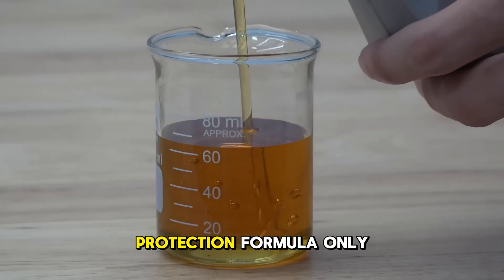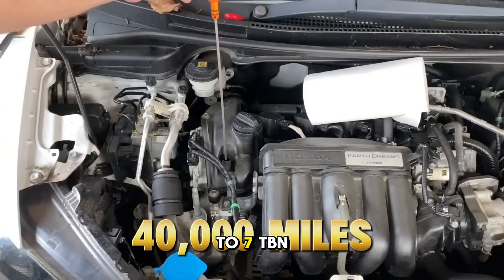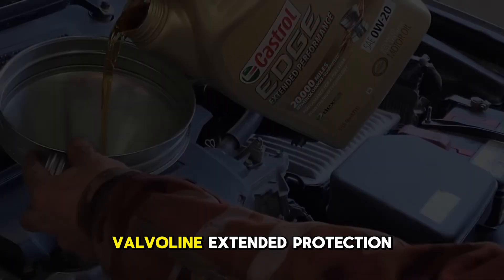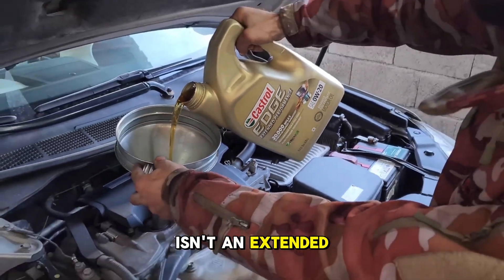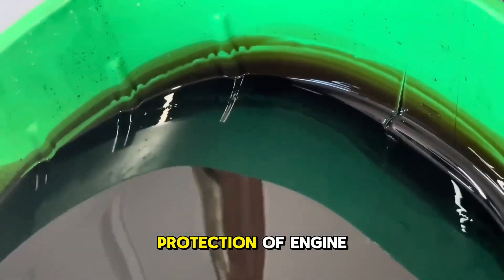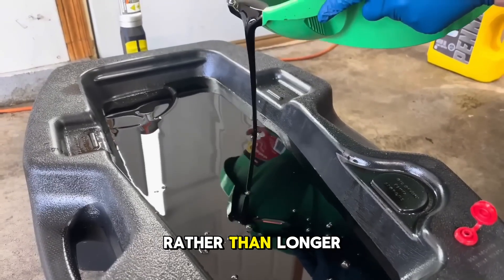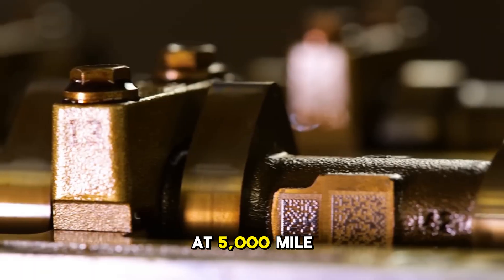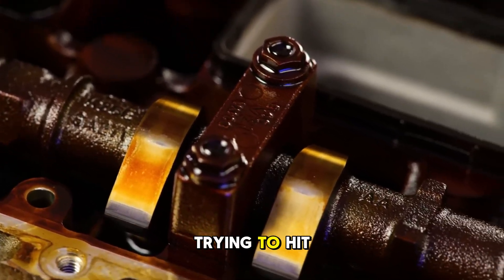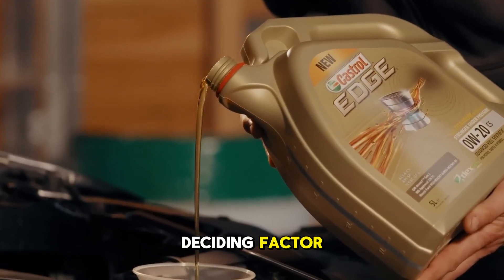Valvoline tells a different story. Even their extended protection formula only starts around 6 to 7 TBN, and what trips people up is the name itself. Valvoline Extended Protection isn't an extended drain interval oil at all — the name refers to extended protection of engine components rather than longer drain intervals. At 5,000 mile changes any of these oils will serve you fine, but if you're trying to hit 15,000 or 20,000 miles between changes, TBN becomes the deciding factor.